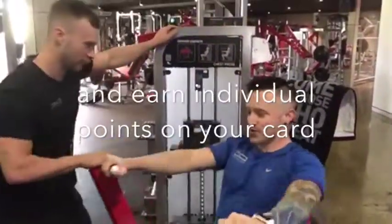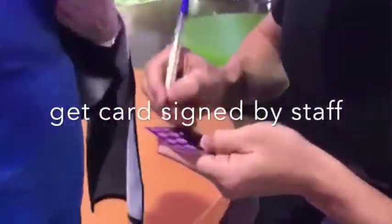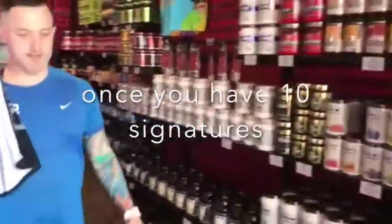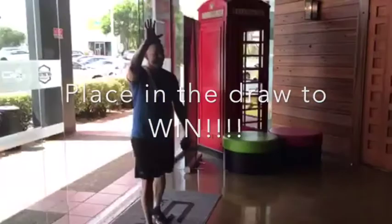Each of these workouts is worth points for your individual cards. Get them signed off by a staff member. And then when you complete all 10 spots on a card, take that card to reception, pop it in the drawer and you could win 12 months free membership.